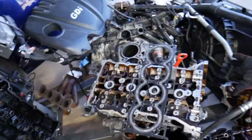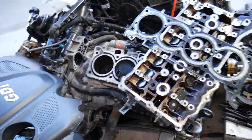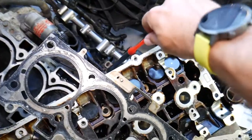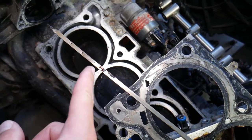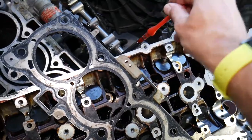Specifically, this is a 2.4 GDI engine, but even if you have a different GDI engine the procedure is about the same. If you have an increased oil level — let's say you changed the oil and it was at the full mark, but now it's above the full mark — here's what to look for.